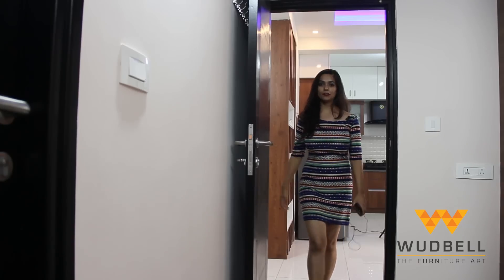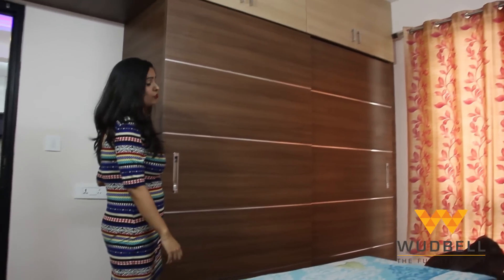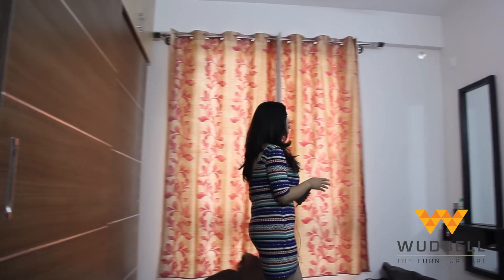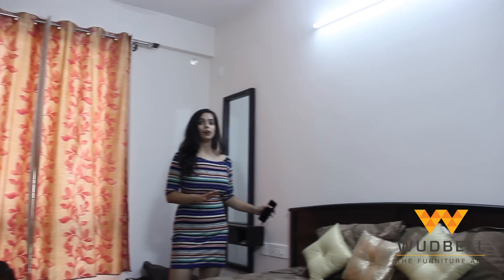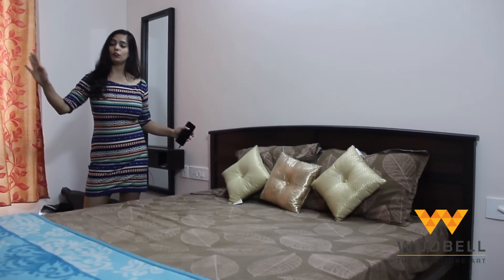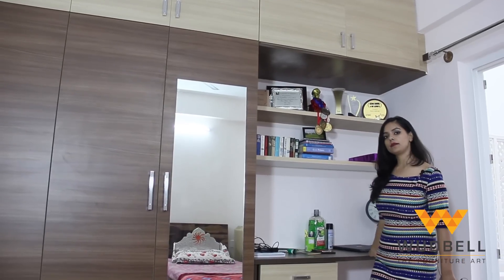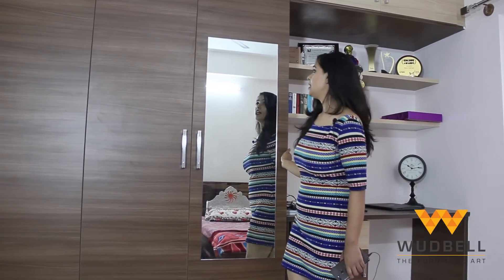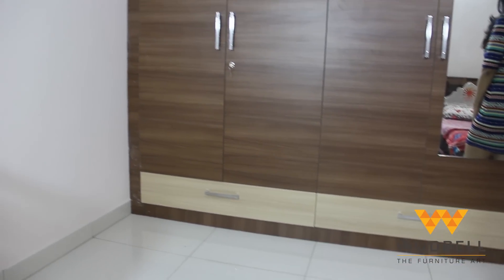Coming to the master bedroom of Mr. and Mrs. Chandra — here we have a beautiful sliding wardrobe in dark brown walnut color, a wall-hanging dressing table, and a bed which shares the same dark walnut color as the wardrobe. Unlike the master bedroom, this child's bedroom has a study table followed by a mirror-embedded wardrobe, with external drawers in a two-color combination of beige and dark walnut.